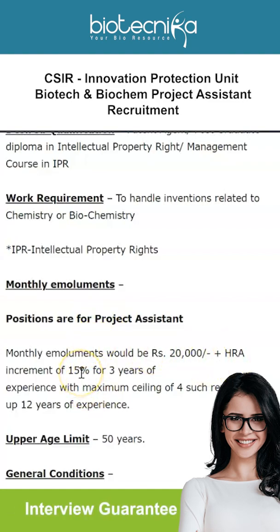The monthly emoluments for these Project Assistant vacancies are ₹20,000 plus HRA, with an increment of 15% for every three years of experience, with a maximum ceiling of four such revisions — that is, up to 12 years of experience. The upper age limit is 50 years.